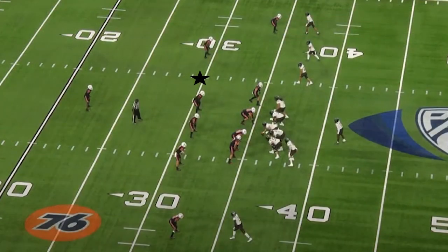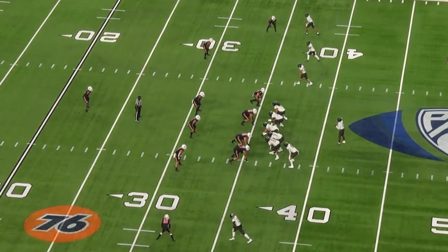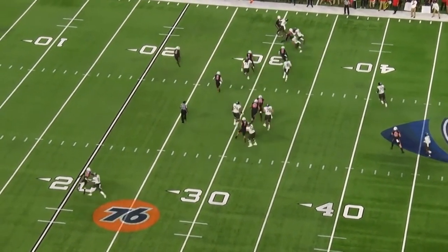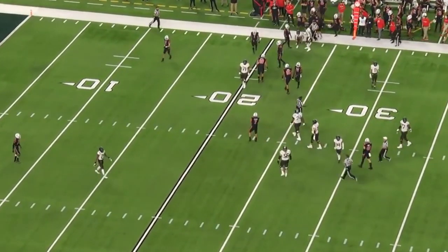He's got some pretty impressive range — he can play sideline to sideline for sure. On this Oregon quick screen play, Lloyd gets sucked in trying to attack the quarterback. But the speed and range he has to make this tackle is really impressive. I think he's going to put up some high tackle numbers in the NFL.